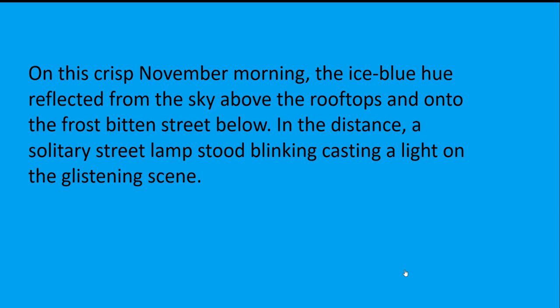Let's see what we wrote yesterday. Yesterday we were using our noticing skills and fronted adverbials to talk about place. Let's reread: 'On this crisp November morning, the ice-blue hue reflected from the sky above the rooftops and onto the frostbitten street below. In the distance, a solitary street lamp stood blinking, casting a light on the glistening scene.' Some of you did lovely examples of pathetic fallacy, setting up a lonely, icy cold scene ready for some magic.